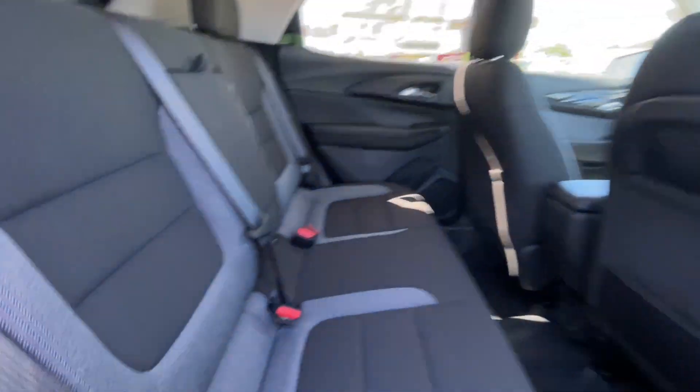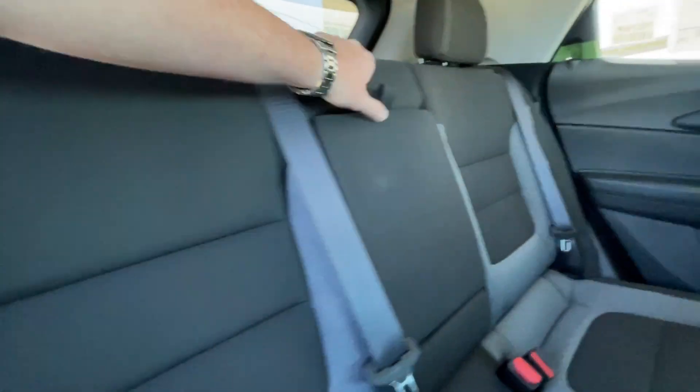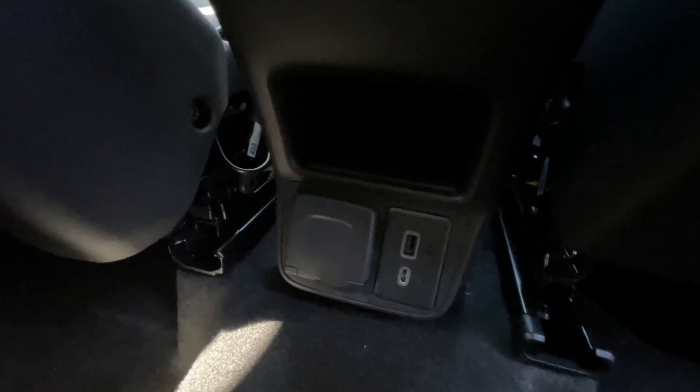Heading back inside the Trailblazer, the back seats are car seat ready and easily collapsible in a 60-40 split, allowing plenty of access to your trunk. Cup holders come down here in the middle. We have a coat hanger hook on the driver side, overhead reading lights, and in the center console, two USB charging ports and a power outlet.